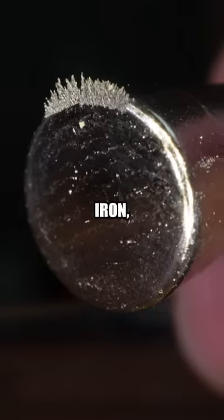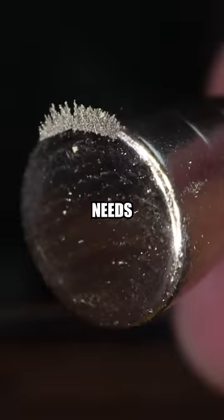This is essentially iron, which our cereals are fortified with, which is something your body needs for haemoglobin. And I think that's very cool.